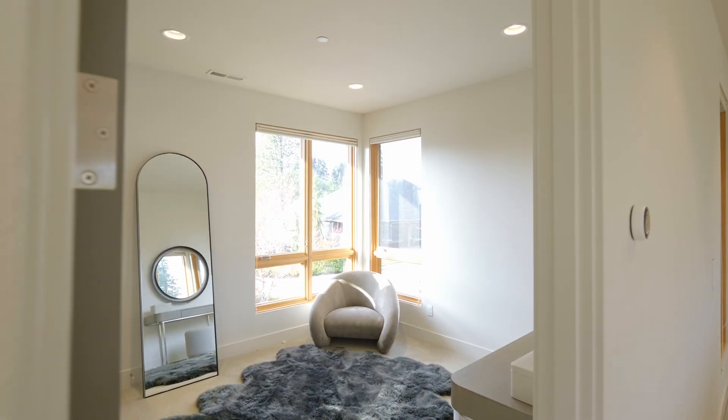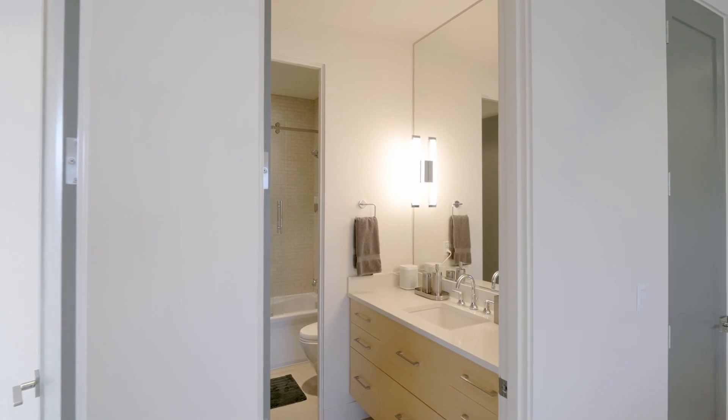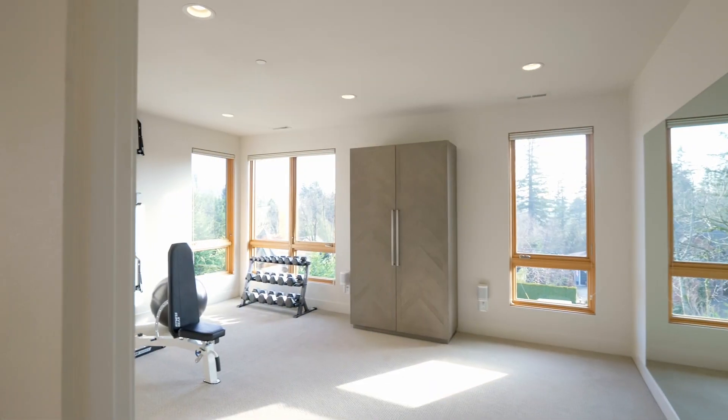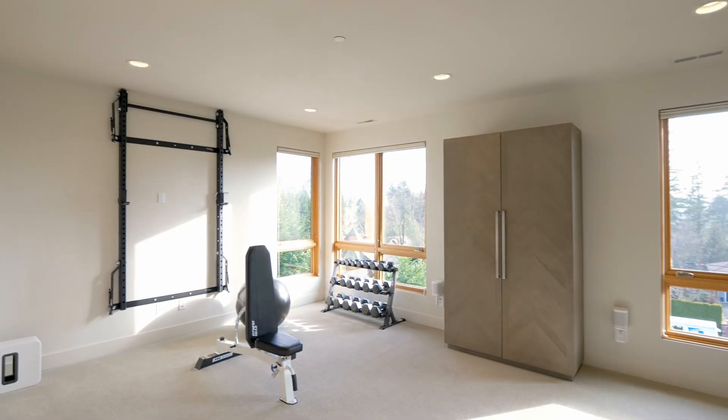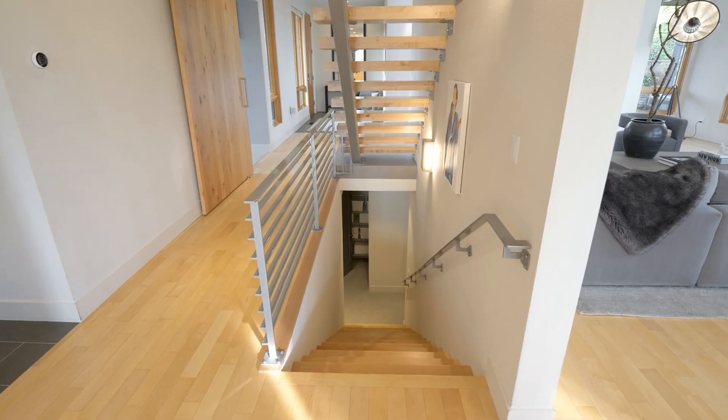This home of more than 4,600 square feet has plenty of space, with five bedrooms and four and a half baths. A private loft is the perfect space for a gym or bonus room, with a barn door for added privacy, or open to the main level.